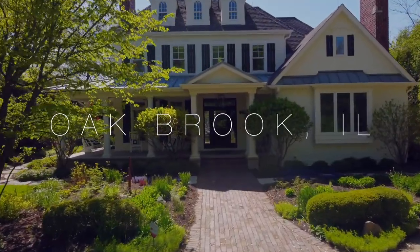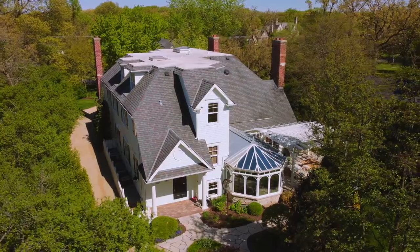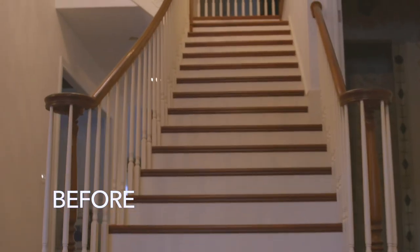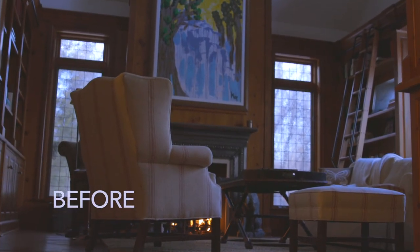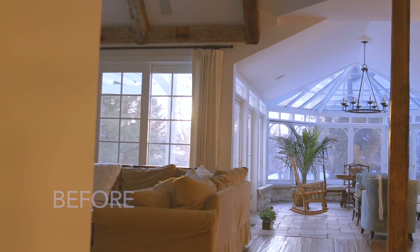In the case of this property in Oak Brook, Illinois, our client had a beautiful luxury home they were ready to sell. But in order to meet the expectations of the market at the time, the home needed some trendy updates to accommodate local buyer demand in the target price point.